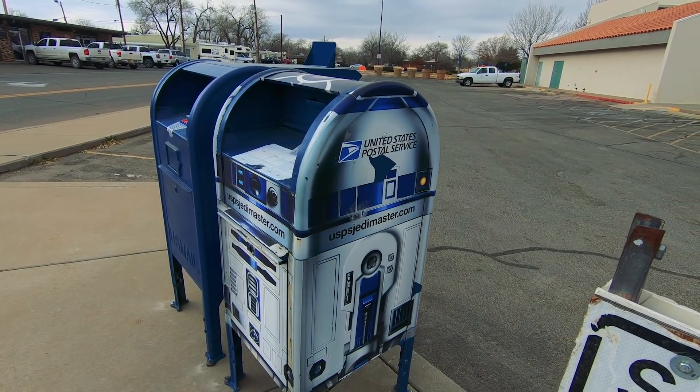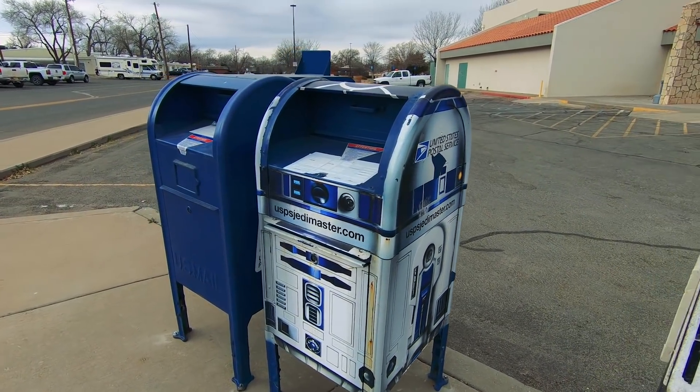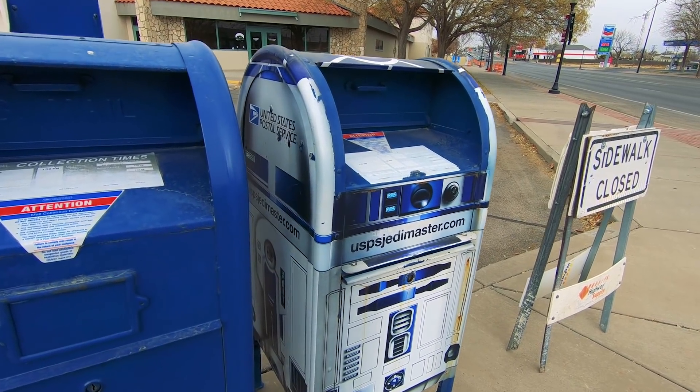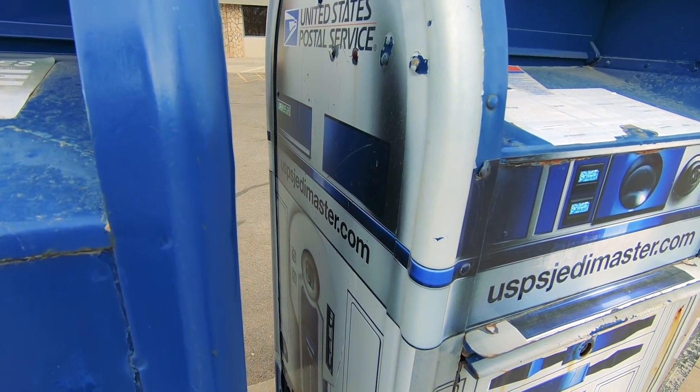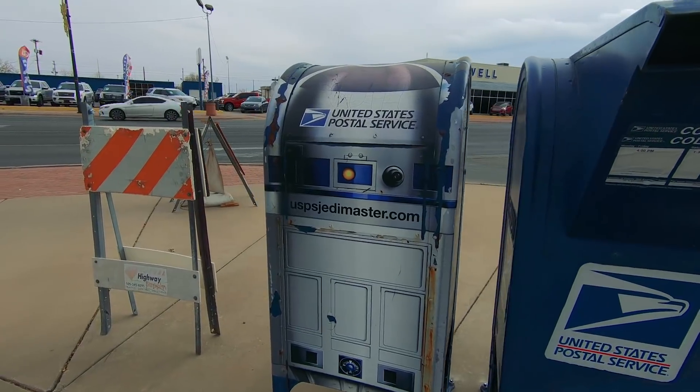Not alien related but worth sharing — right outside their post office here is an R2-D2 mailbox. That is pretty awesome. Star Wars awesome. It says uspsjedimaster.com. Maybe it's a thing I didn't know about. I really like the effort though. That's cool.